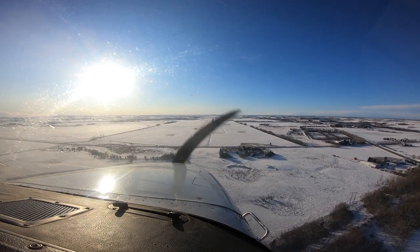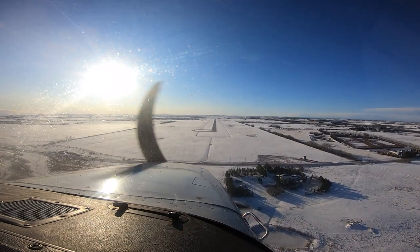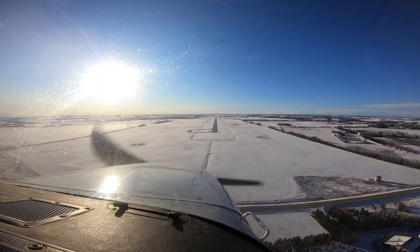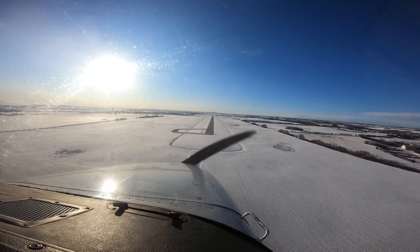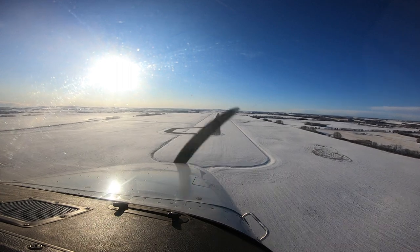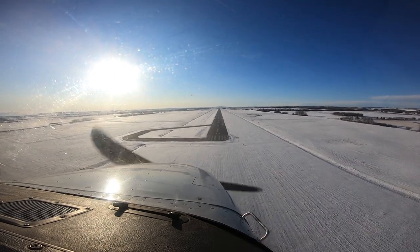Echo Mike Papa, tower clearing Class D airspace, surveillance service terminated, cleared on route, talk to you inbound. Red Deer Tower, Hotel Yankee India, downwind runway 17, touch and go. Hotel Yankee India, you're number 2, traffic short final. Red Deer Tower, Hotel Yankee India, full stop. Hotel Yankee India, roger.